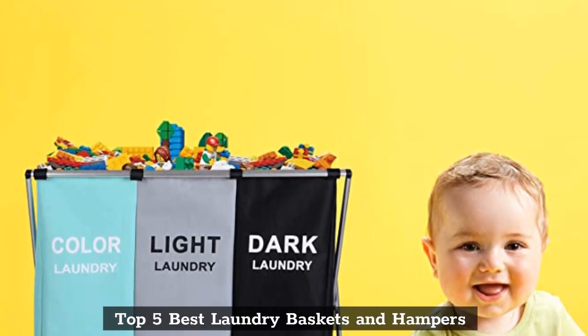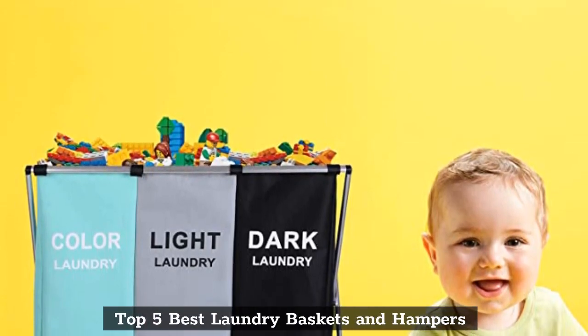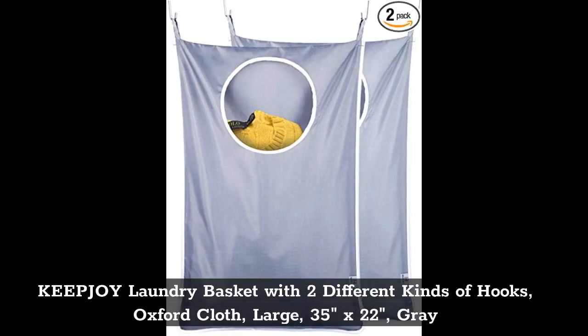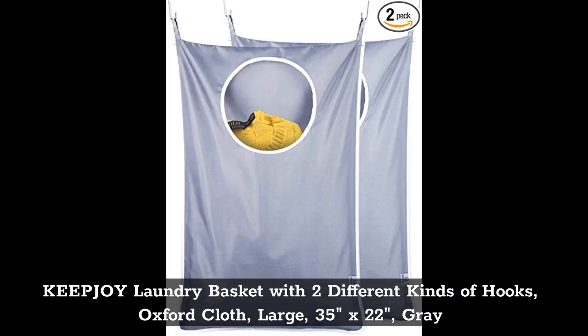Top 5 Best Laundry Baskets and Hampers. Top 1: Kuchoe Laundry Basket with 2 different kinds of hooks, Oxford cloth, large, 35 inches by 22 inches, gray.